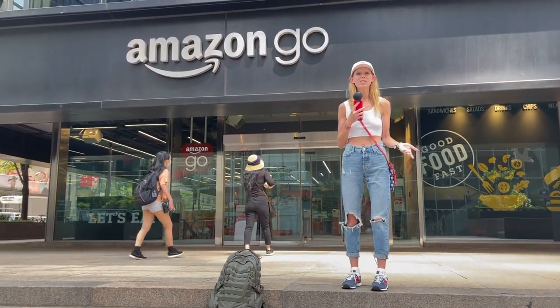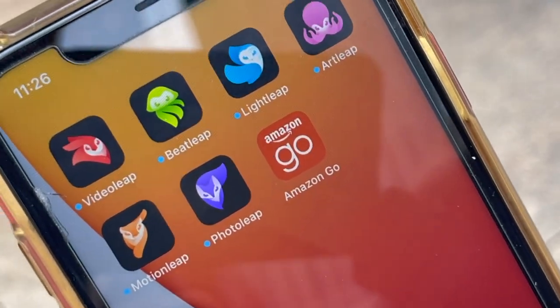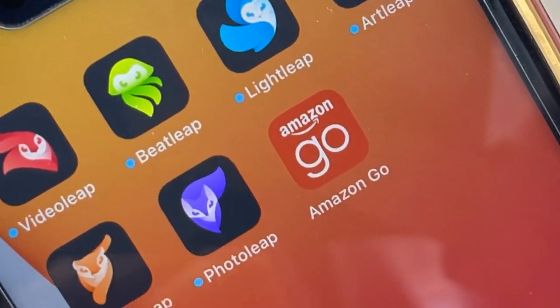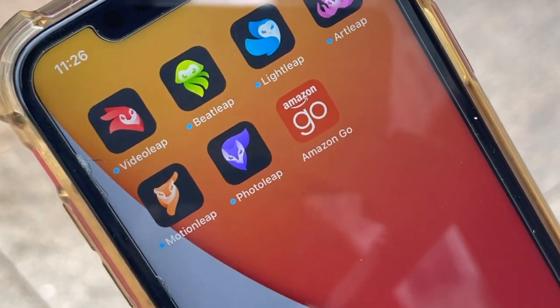It's super cool because it's super efficient — you literally just walk in, grab stuff, and leave the store. You need the Amazon Go app. It's different than your regular Amazon app. You have to actually download it but you use the same login. So once you download it, just log in the same as you do with your Amazon and then all your info is in there.